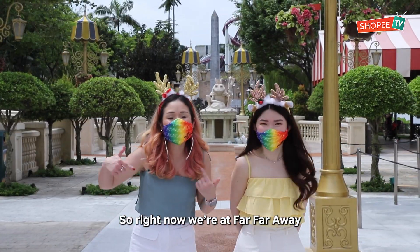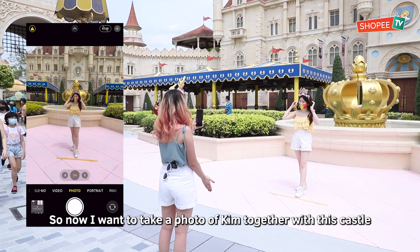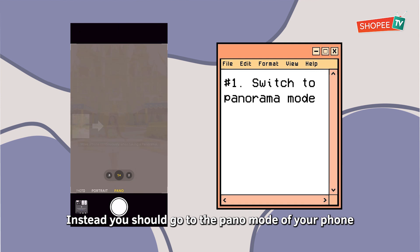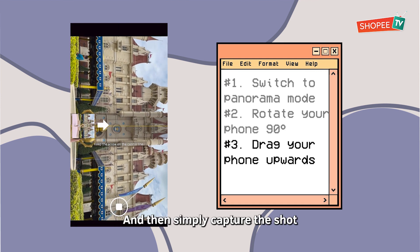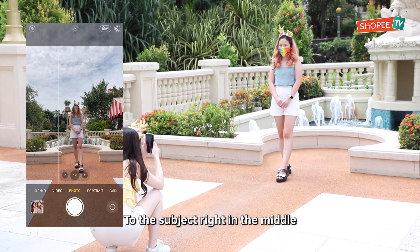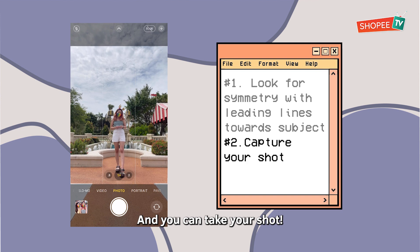Right now we're at Far Far Away and we found two iconic spots to take your Instagrammable shot. To take a photo with the castle, the best way is not straight-on. Instead, go to the panoramic mode of your phone, flip your phone over, and simply capture the shot. To draw attention to the subject right in the middle, find a symmetrical spot like this and take the shot!